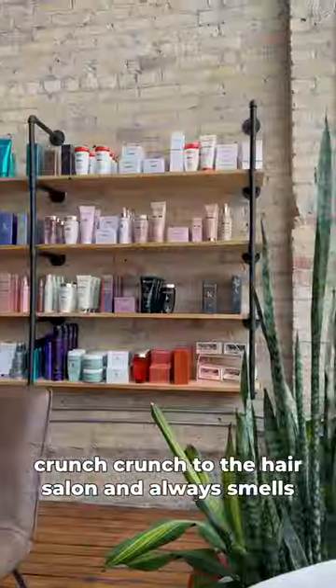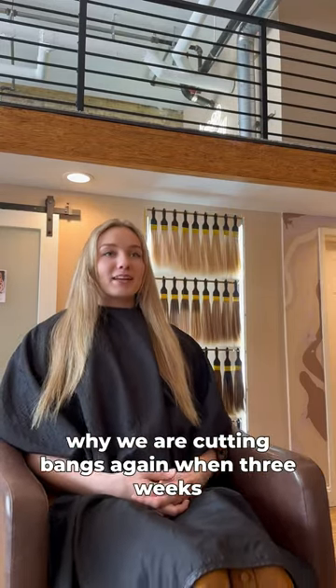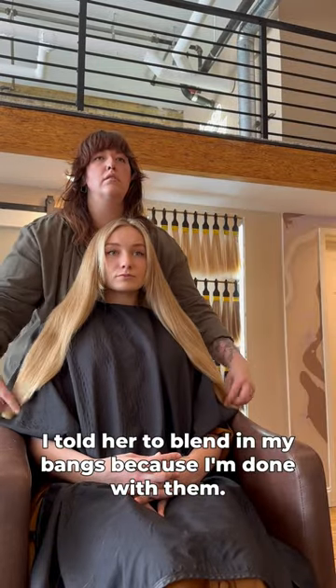Crunch crunch crunch to the hair salon. It always smells amazing here. Here I am explaining to Claire why we are cutting bangs again, when three weeks ago when I was back here I told her to blend in my bangs because I'm done with them.